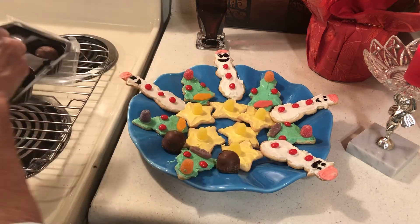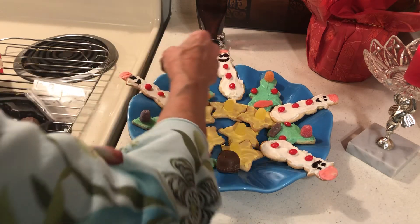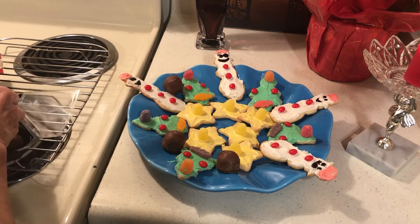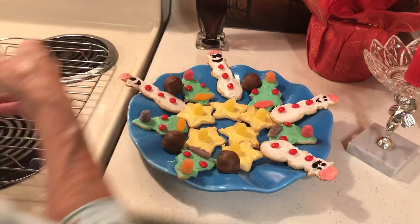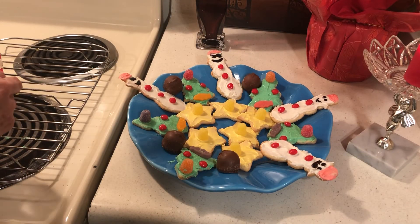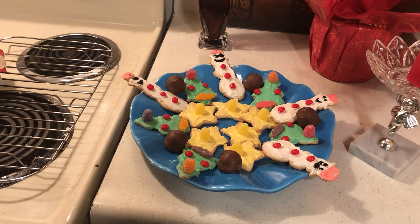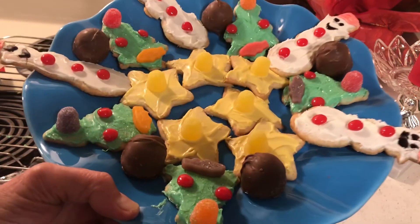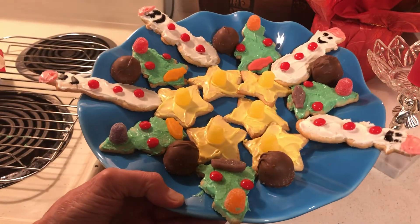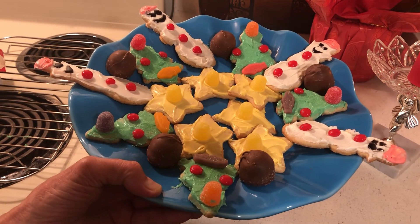You know what, if you can find Russell Stover cherry chocolates — these are the big ones. Back in the day, a long time ago, I think they were smaller than they are now. I want to encourage everyone to be festive. Happy holidays and God bless you all.